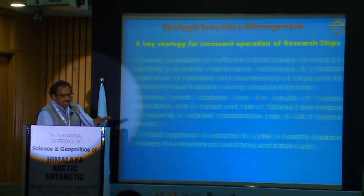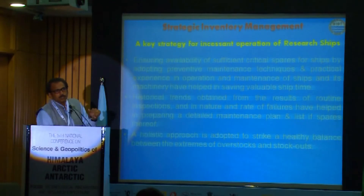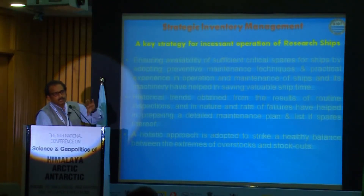For example, for Sagar Nidhi, in a year we can operate this vessel for a maximum of 300 days. That is a phenomenal effort compared to other research ships all over the world, which operate about 270 to 280 days. But with our experience, we feel another 20 to 30 days can easily be compensated through proper inventory control and innovative solutions.